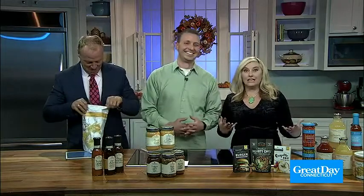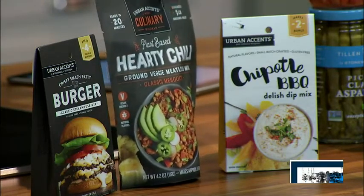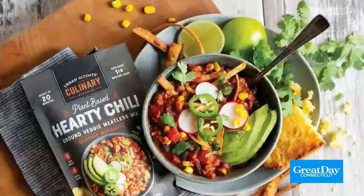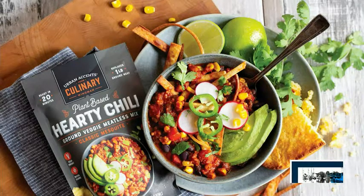Chili is a game day favorite, and this is great if you're having folks over who are plant-based — but they're not going to miss it. This is a hearty, plant-based easy chili. It replaces a full pound of ground beef but still provides that great chili taste. You soak it in hot water for five minutes, then add it to a simmering pot with tomato sauce, onions, peppers, pinto beans or your favorite bean. Within 30 minutes you're done. It's soy-based, made in small batches with custom spices.